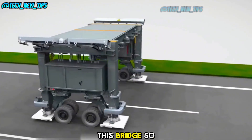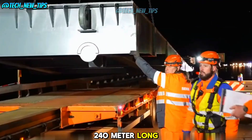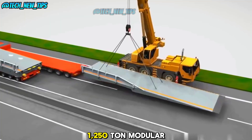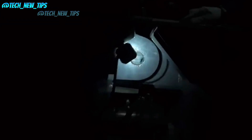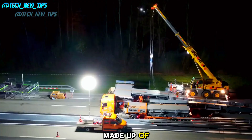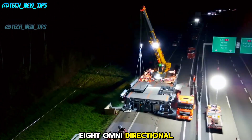What makes this bridge so incredible? In Switzerland, a 240-meter-long, 1,250-ton modular bridge is transforming how we think about infrastructure. This engineering marvel is made up of 22 separate modules, each equipped with eight omnidirectional wheels.